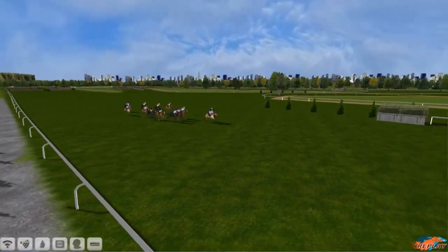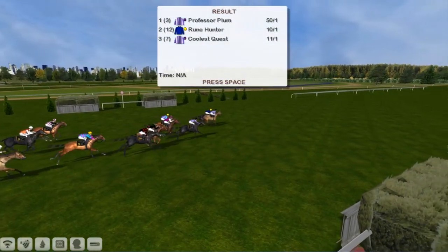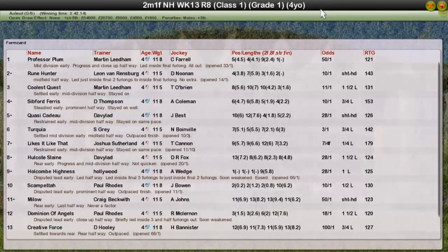I said there was a big win in one of my four-year-olds this season as there usually is, and it's taken to the final race of the season to do it. We pick up another Grade 1 for a four-year-old — definitely the best division for me in the jumps, I think. Professor Plum for Martin Lidham takes it. Rune Hunter for Leon Van Rensburg second. Coolest Quest for Martin Lidham again third. Siebford Ferris for Darren Thompson fourth. Quasi Cadeau was fifth for David Robson. Turquoise was sixth. So my four-year-olds are not as good as yours then, Mr Grey.